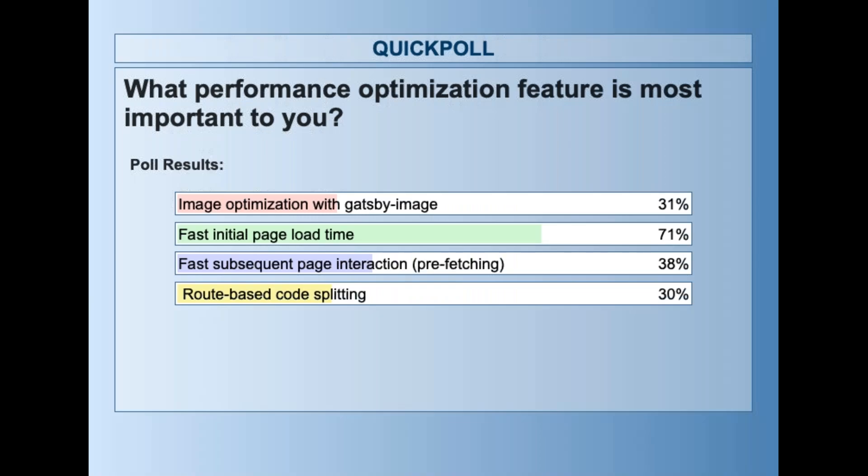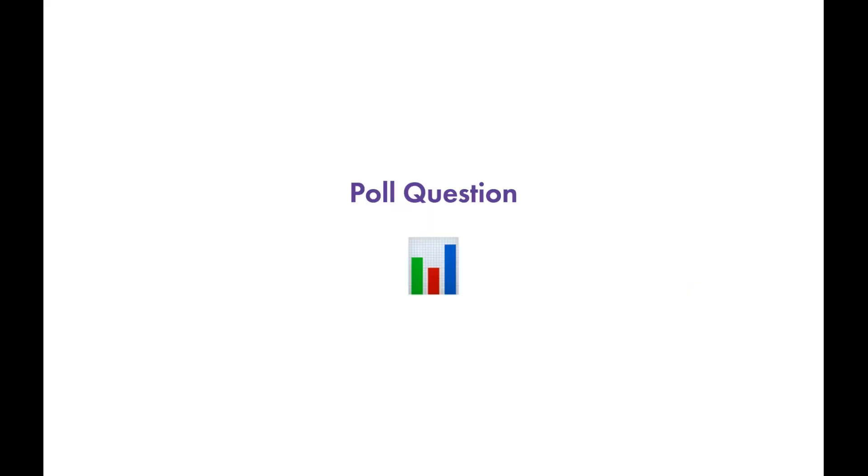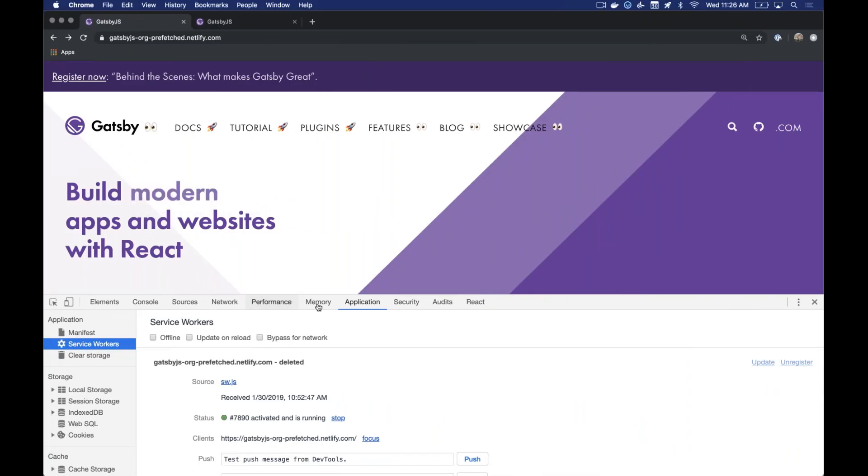The poll results: fast initial page load time is the most important feature at 71 percent, and then image optimization and subsequent page load times — including route-based code splitting — are tied for second. Everything else comes in second with initial page load time first. Back to Dustin.